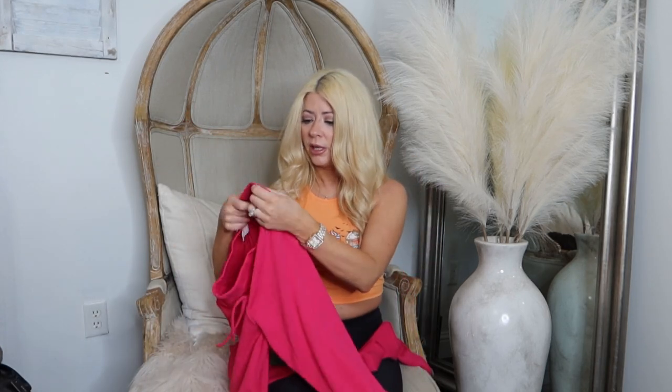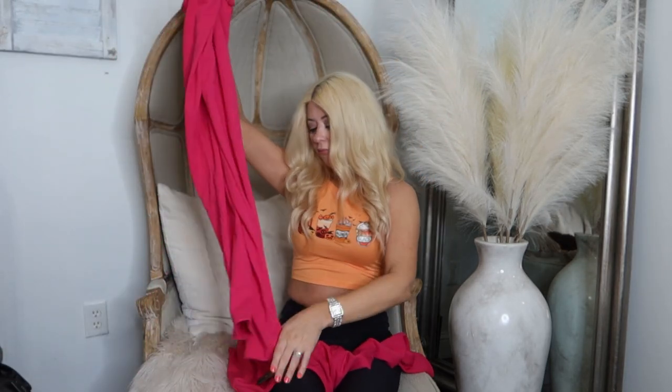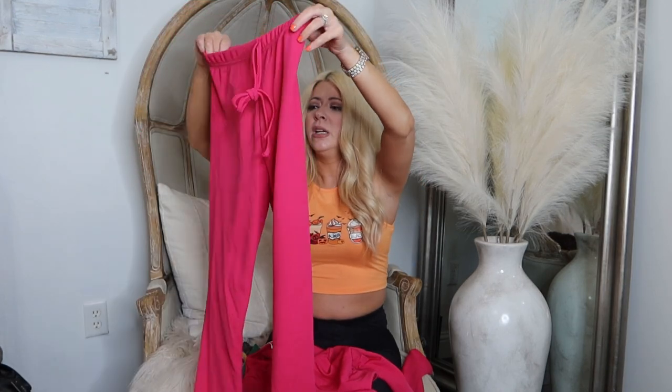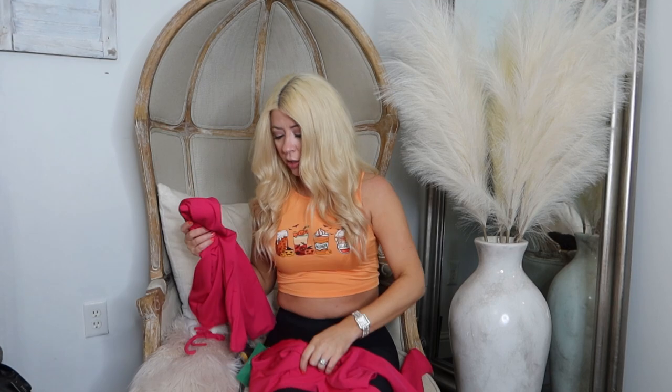It's got this cute little crop top and it's ribbed — thick material. I'm shook right now. If this looks cute, I'm probably going to order more. I just got to make sure it's not saggy in the crotch or something.